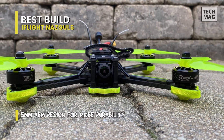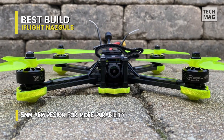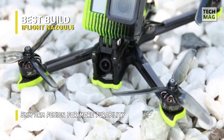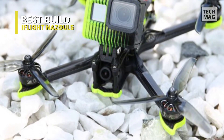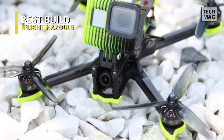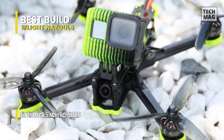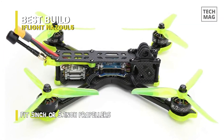And coming equipped with a Caddx Polar Vista Kit digital HD system means it is compatible with DJI FPV remote controller, DJI FPV goggles, and DJI FPV goggles V2. While for the camera, it houses a polar camera that offers better image quality than other Caddx cams.